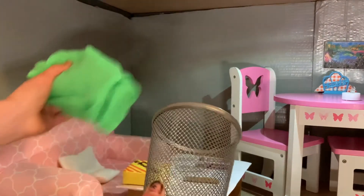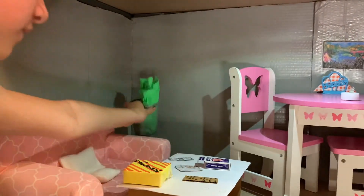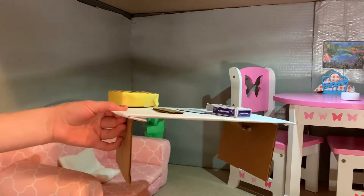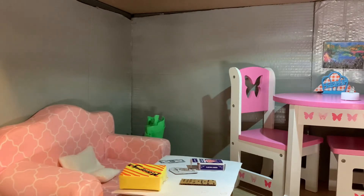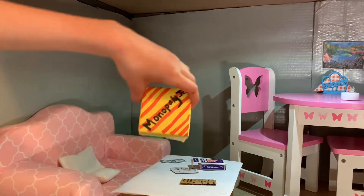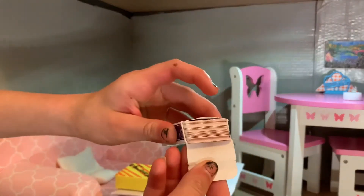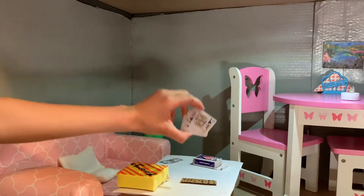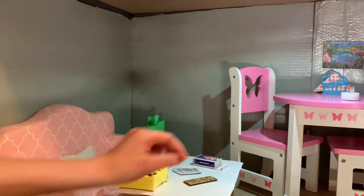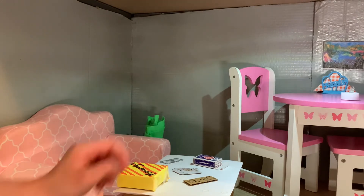Next to the couch there's a trash can I got from the dollar store a long time ago — there's just felt in it because I have nowhere to put the felt. Then there's a coffee table I made out of cardboard and paper. It's kind of bad quality but as long as I don't put too much weight on it it's fine. On it I have a homemade Monopoly game, a dollar bill, a deck of cards, some cards, and a remote. I haven't made a TV yet but there will be one in the future.